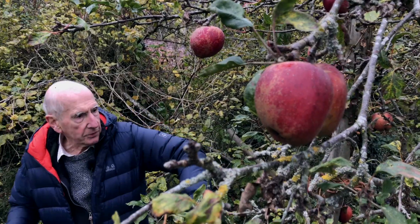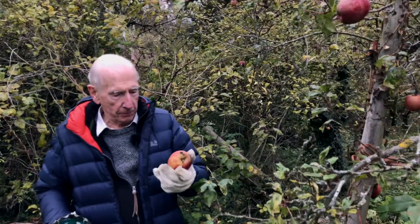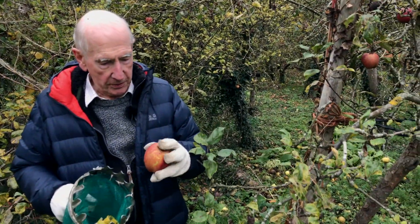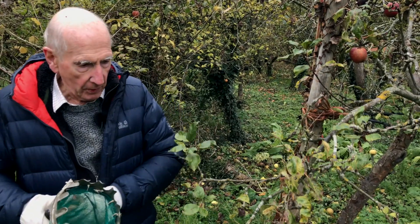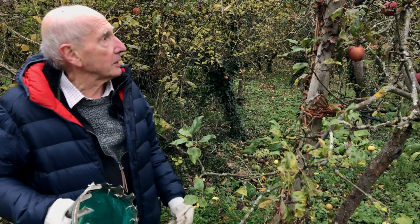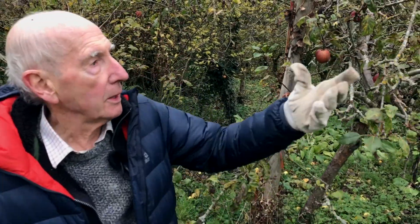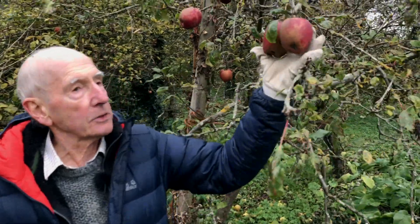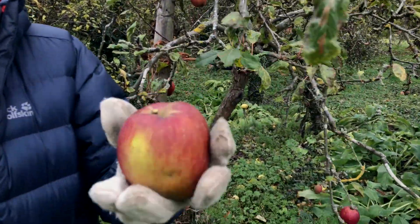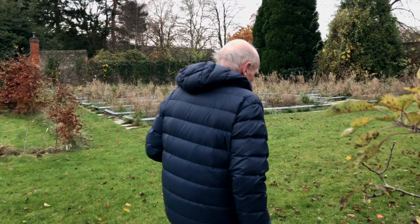Now here we've got one of the costard apples. In fact, we're not quite sure which one it is. But a costard — from which we get the word costermonger. In other words, a costermonger with his barrow would have sold costards. And there you are, that's your original costard apple. It's not a wonderful apple by modern standards, but it's a real survivor.